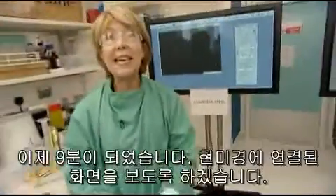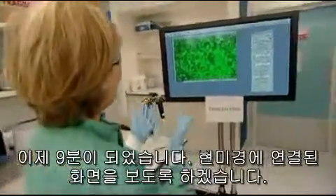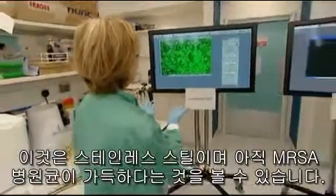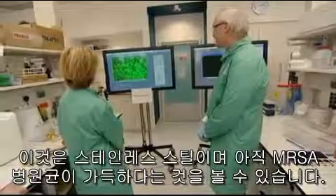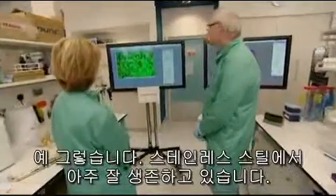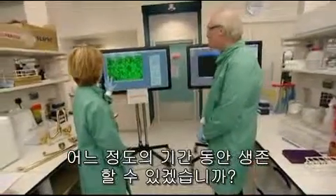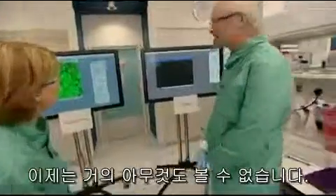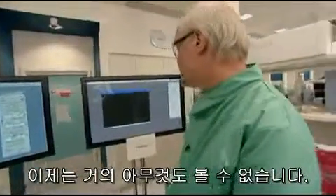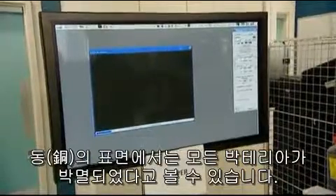We're coming up to nine minutes now. Looking at the stainless steel screen — still full of MRSA microbes, surviving very nicely; they could be there for days or weeks. Now looking at the copper — we're struggling to see anything on this image, showing that the bacteria have all died off on the copper surface.